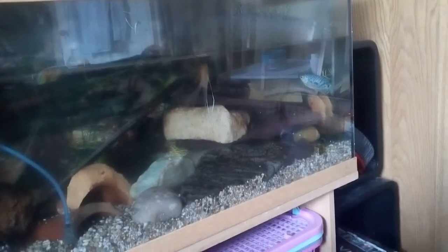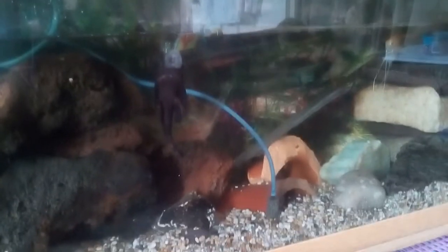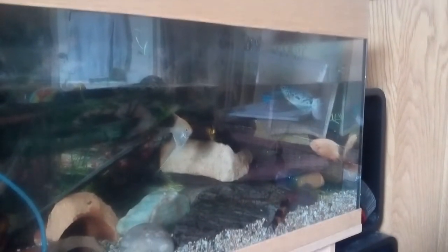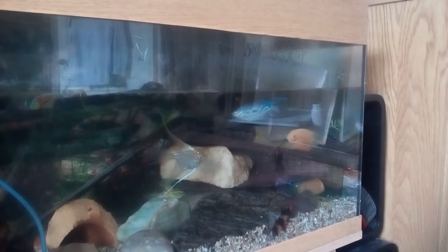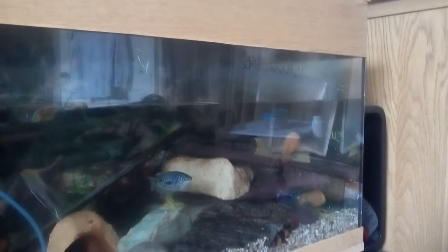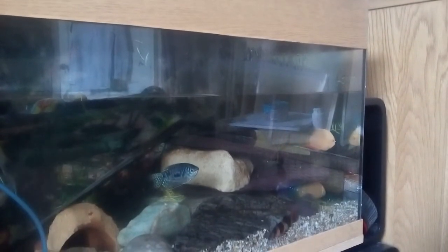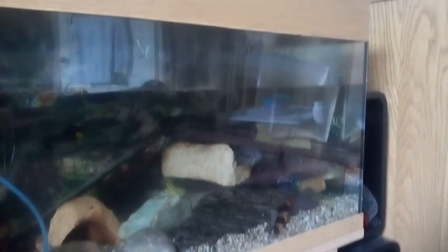I just wanted to video the cichlid tank — haven't made a video in a couple of days. I'm going to go down to Brighton later today, so I'm quite excited about that. I'm going to go and stay with my sister.